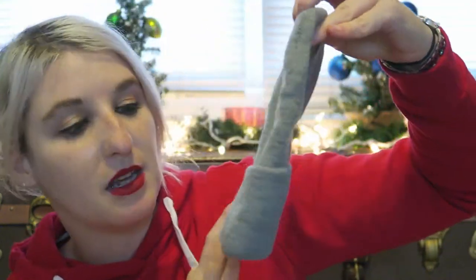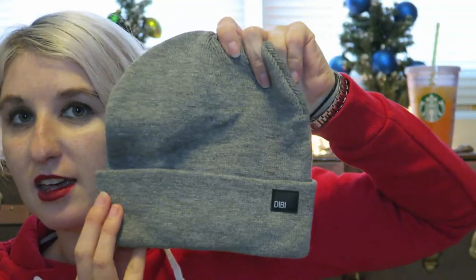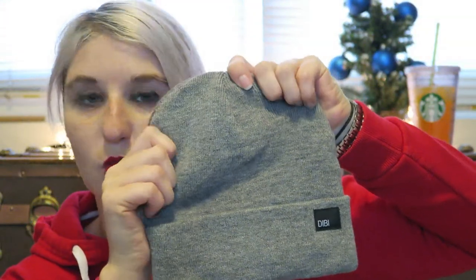Next up, for my brother-in-law, we got an espresso box. These are really cool — you can get them as a monthly subscription. He is away at college right now so we only got him the one, but it is jam-packed. You can buy them individually on the website if you don't want to purchase a monthly subscription. So this is super cool. We've got a little gray beanie, which is really nice — this is by D-I-B-I. Nice and thick, and he is at college walking to class in the snow, so I know he's gonna like that a lot.